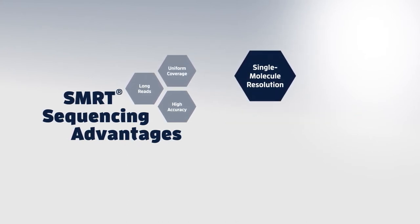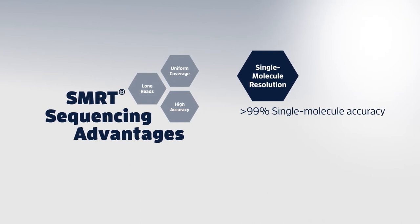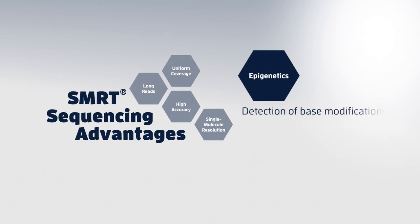Single-molecule resolution lets you capture sequence data with over 99% single-molecule accuracy. Epigenetics can also be explored through direct detection of base modifications during sequencing.